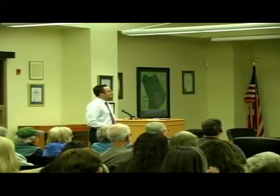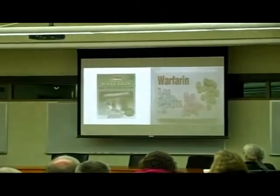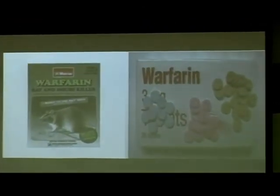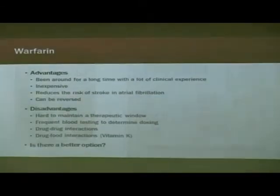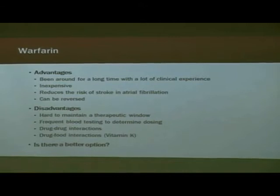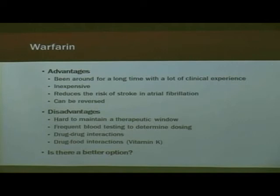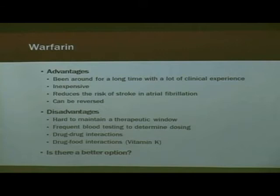So how do we fix it? We give you warfarin — rat poison — also known as Coumadin, which has been the mainstay of therapy for many years to prevent blood clots and strokes. The advantages are that it's been around a long time, we have a lot of clinical experience with it, it's inexpensive and generic, and we know that when used properly it can reduce the risk of stroke in atrial fibrillation.